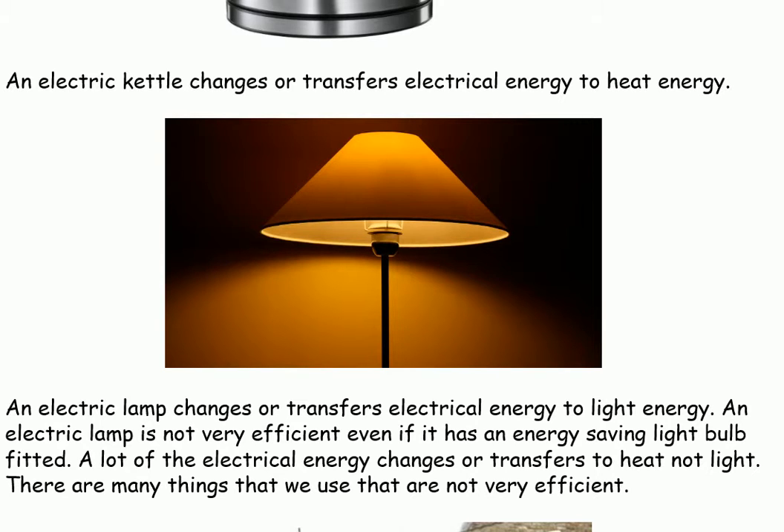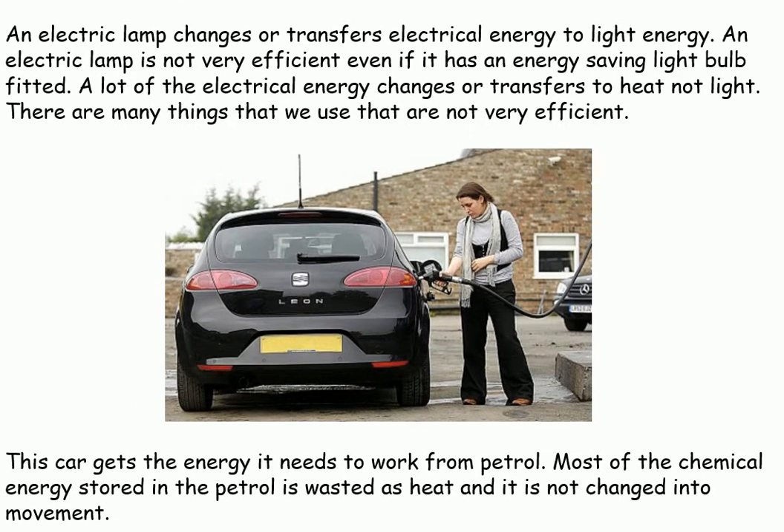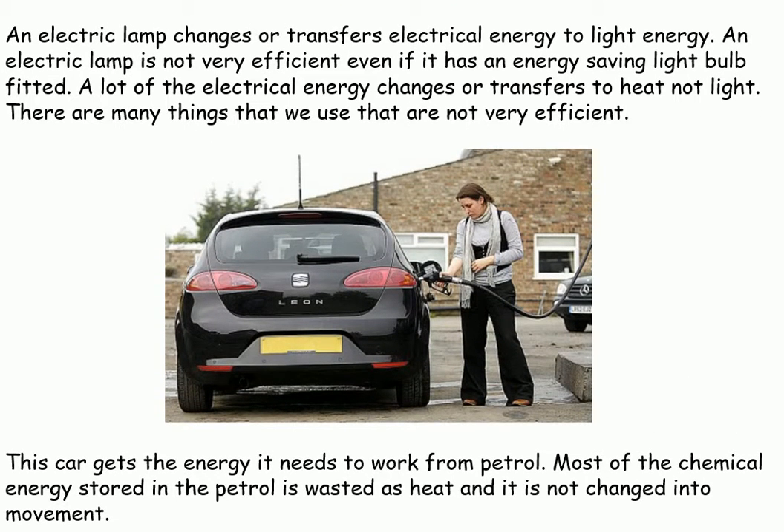There are many things that we use that are not very efficient. This car gets the energy it needs to work from petrol. Most of the chemical energy stored in the petrol is wasted as heat, and it is not changed into movement.